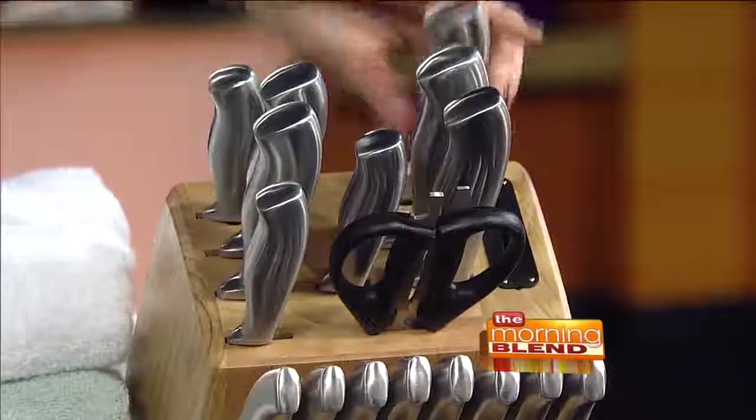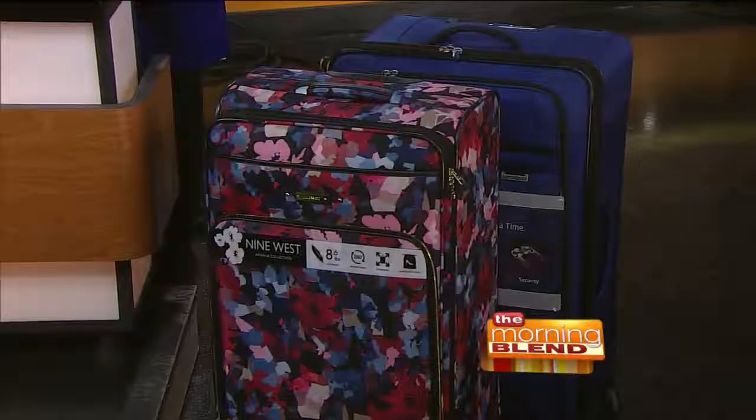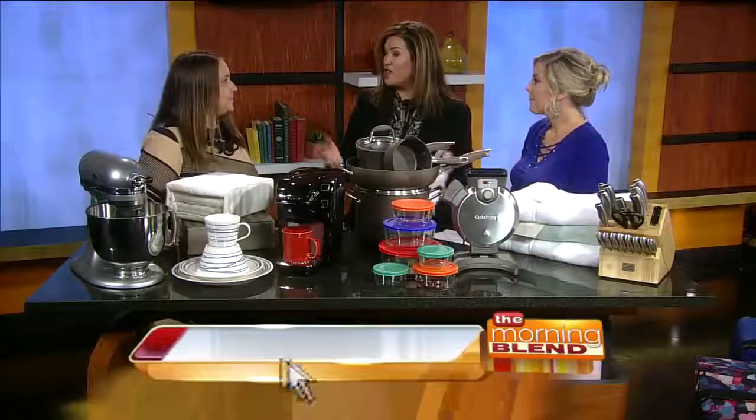And don't forget suitcases for traveling. That is a fantastic idea. A great set of suitcases will take you around the world and back. It's amazing — this is a great short list of things everybody should have, or things you should just have new.